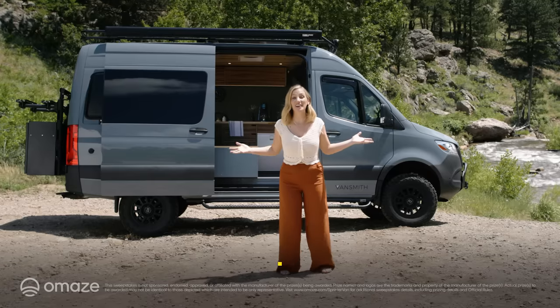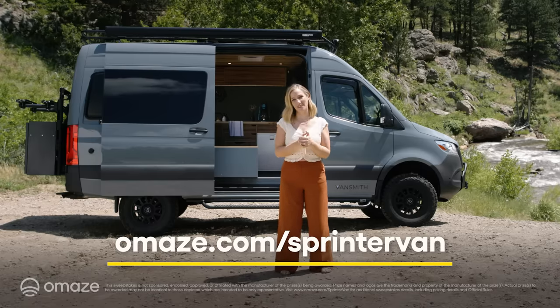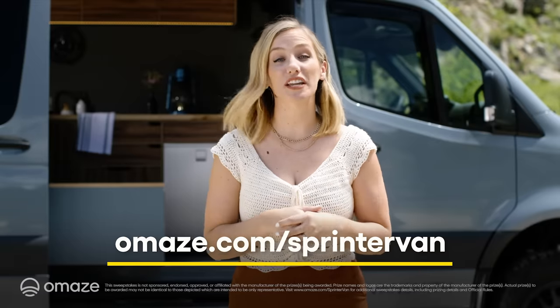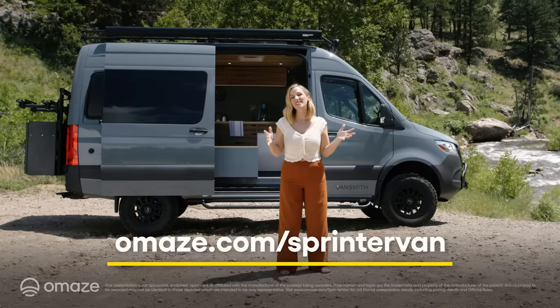So what are you waiting for? Go to omaze.com/sprintervan and enter now for your chance to win a brand new Mercedes Sprinter van with an $80,000 conversion from Vansmith. Taxes and shipping are included. And best of all, every donation will support the Honnold Foundation and their mission to support solar energy for a more equitable world. Thanks for donating and good luck.